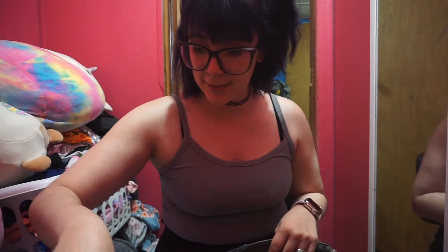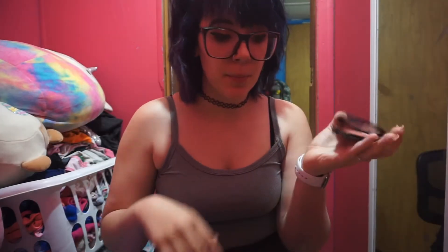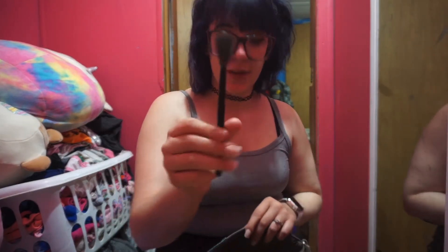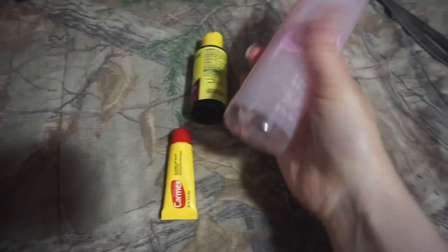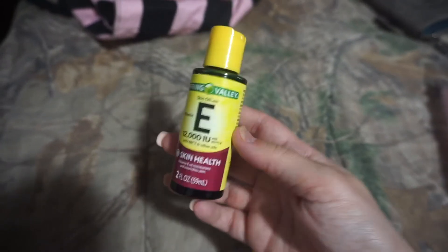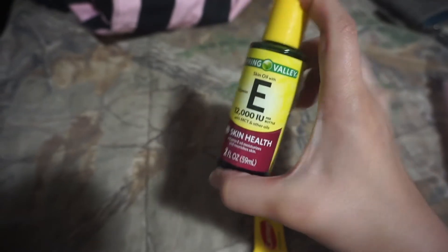I'm packing my highlight, my favorite eyeliner. I usually don't use this blush — I usually use my Tarte blush — but I'm just going to take one of those. My brush for it, highlighting fan, mascara, and I'm also probably bringing my perfume. I'm taking my vitamin E oil because I'm stretching out my ears and I'm up to an 8 gauge, and sometimes when they get itchy I just put this on. And then I'm also taking a chapstick.